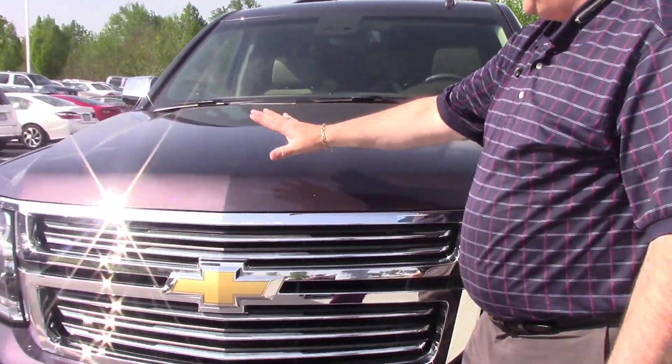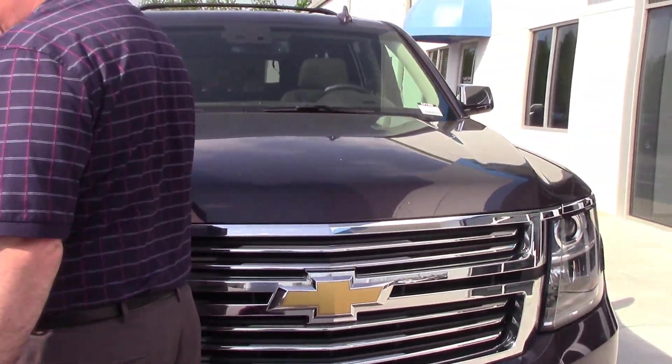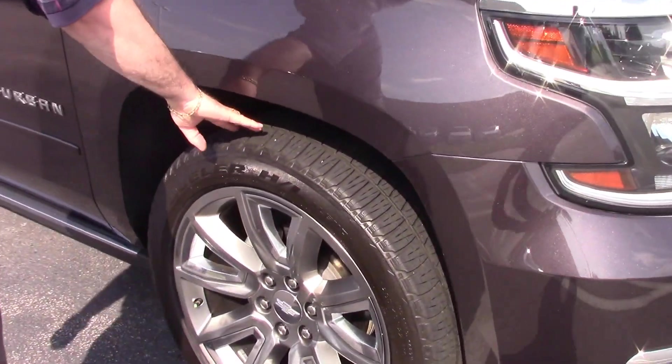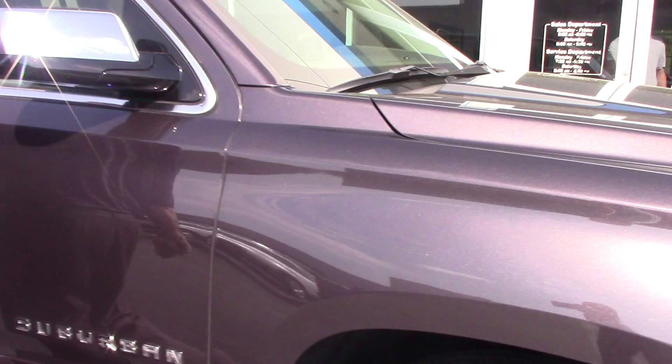We have a beautiful front end on this vehicle. The color is tungsten metallic — an awesome color in the sunlight. We have large tires with big rims all around the side.